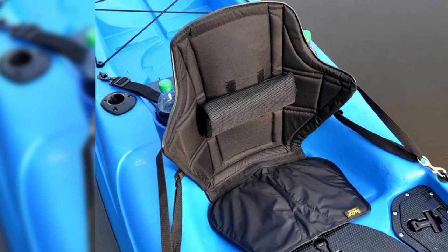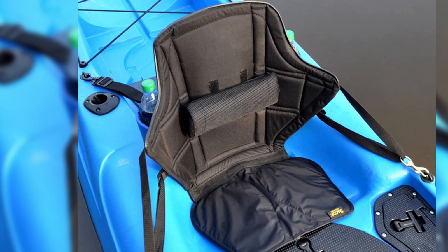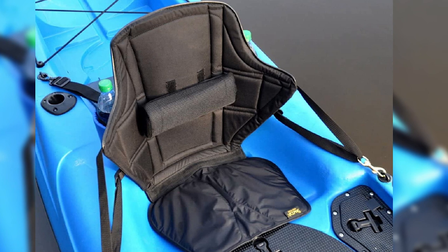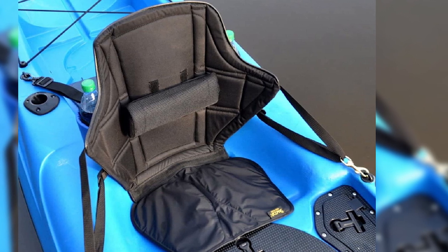This gel seat also comes with additional storage features, including a bungee net attached to the back of the seat and two built-in insulated water bottle holders. It also comes with a triangular adjustable strapping system with corrosion-resistant swivel clips that make the seat very stable and easy to install.